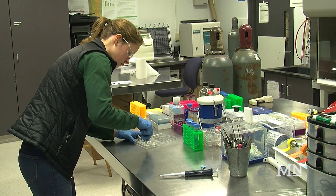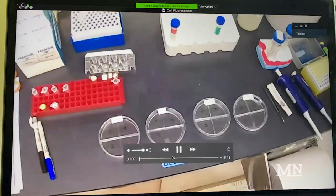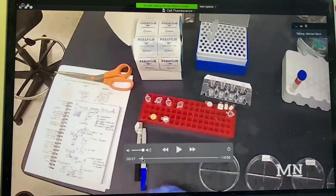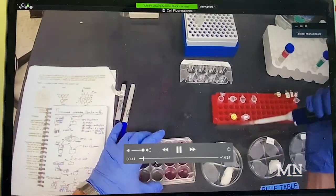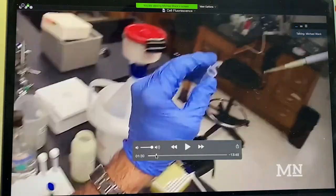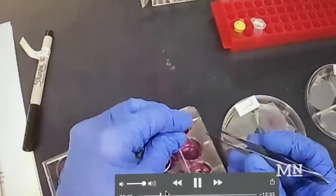Cal Poly labs used to look like this, but since the spread of COVID-19, they now look like this. Professor of Cell and Molecular Biology, Michael Black, spent his extra spring break week on campus recording every lab for the entire spring quarter.